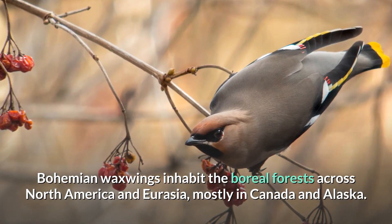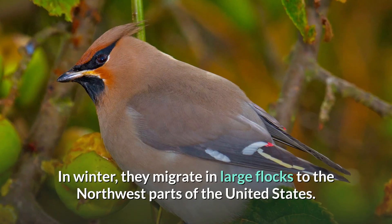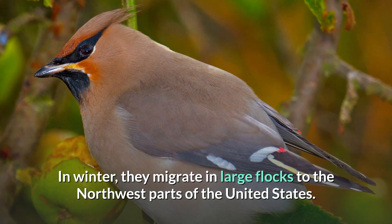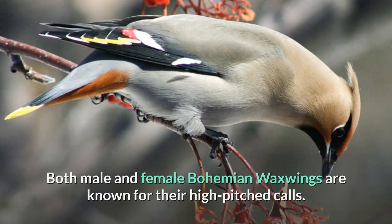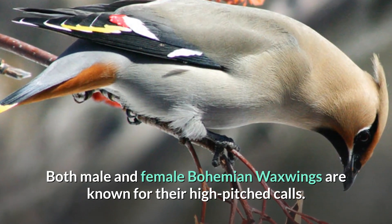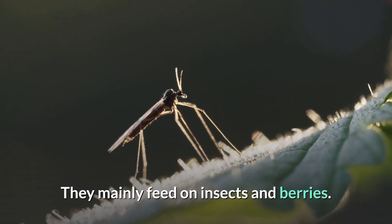Bohemian waxwings inhabit the boreal forests across North America and Eurasia, mostly in Canada and Alaska. In winter they migrate in large flocks to the northwest parts of the United States. They nest on tree branches, and both male and female bohemian waxwings are known for their high-pitched calls. They mainly feed on insects and berries.